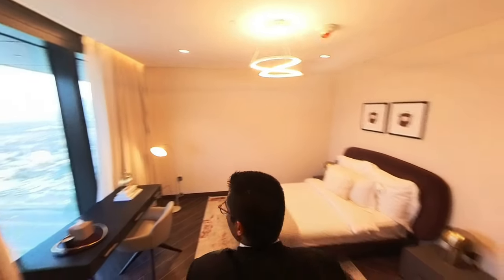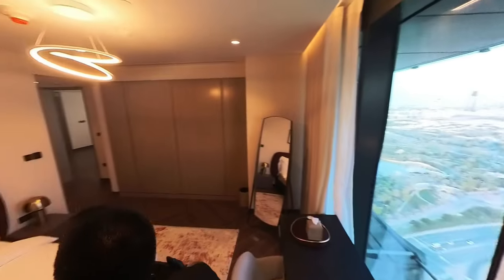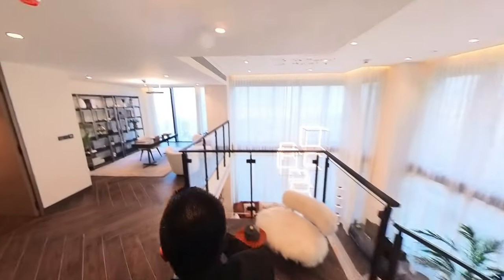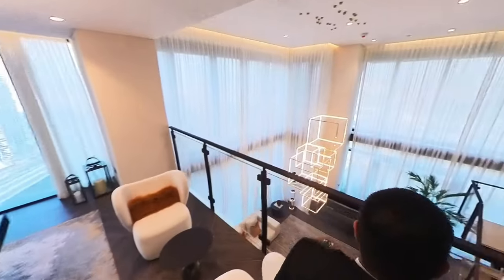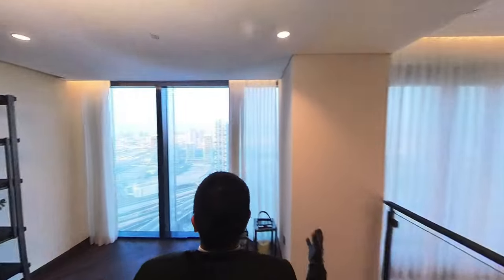The second bedroom also has a view, though the curtains are in the way here. Exiting that room, just ahead there's a little space you can turn into an office or study, overlooking the living room from above — pretty cool. It also gets views of the Dubai Frame.